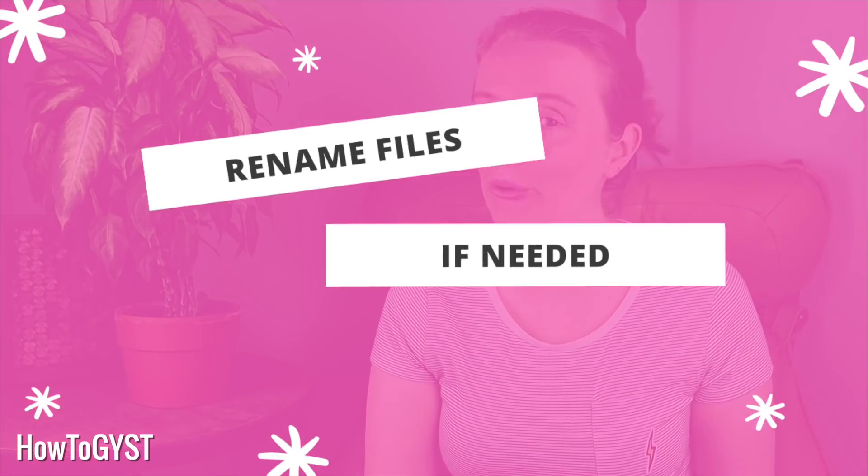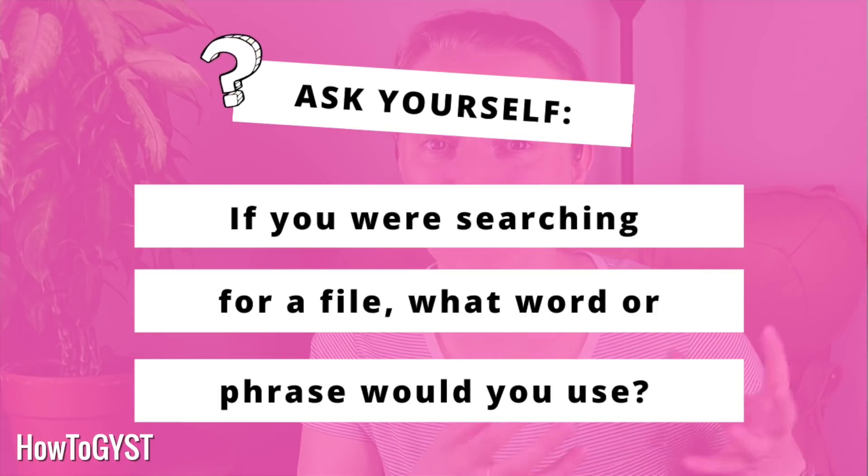Before you start moving the files from the Sorting Hat to their new home — step seven: look at the file name and rename it if you need to. There is no point having a document called 'letter' or a photograph called '1234.jpg.' You should be able to easily find and identify what your files are. Ask yourself: if I were searching for this, what word or phrase would I use? Make sure that if you have similar files, you are differentiating them in some way — so Stranger Things, Season 1, Episode 1; Stranger Things, Season 1, Episode 2, etc.